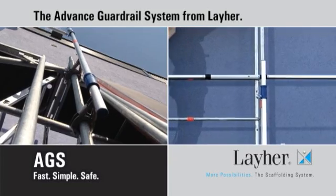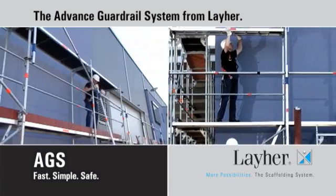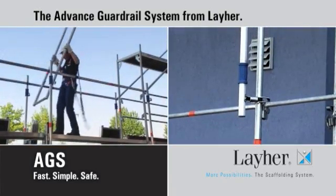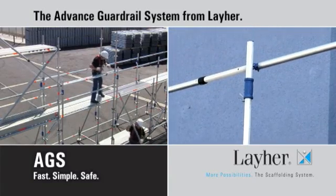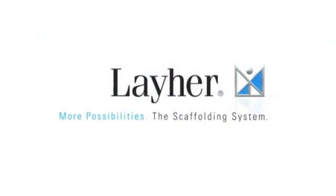Liar — high quality manufacture, but simple, safe and easy to use. Economical, quick in use, requires minimum effort by one man. Decide now for the advanced guardrail system from Liar, your partner for safety in scaffolding construction. Liar. More possibilities.